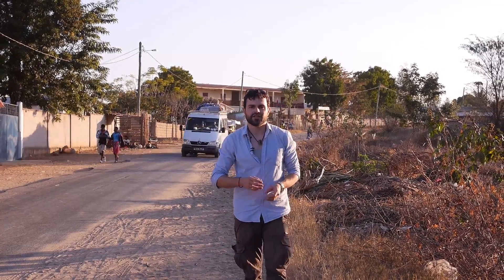Welcome to Sakaraha, Madagascar. I've come here to the Southern Sapphire Bering region with a number of my colleagues in order to teach the local people the basics of field gemology.